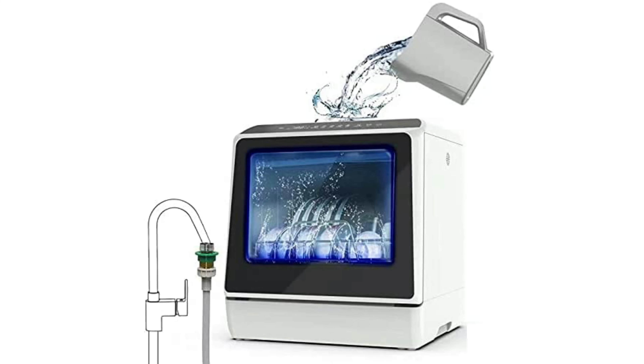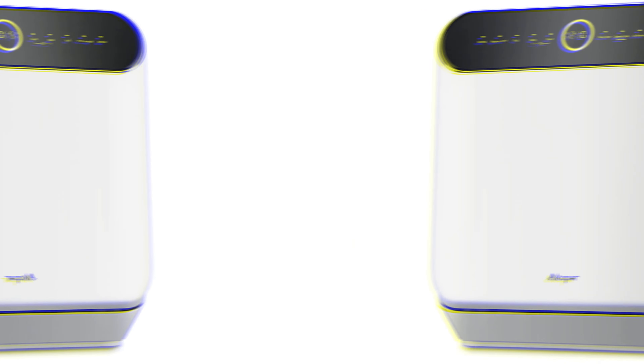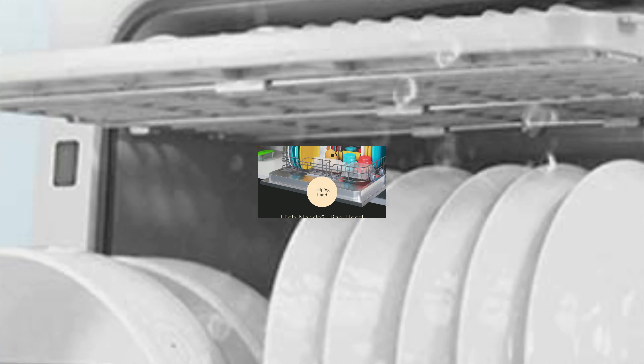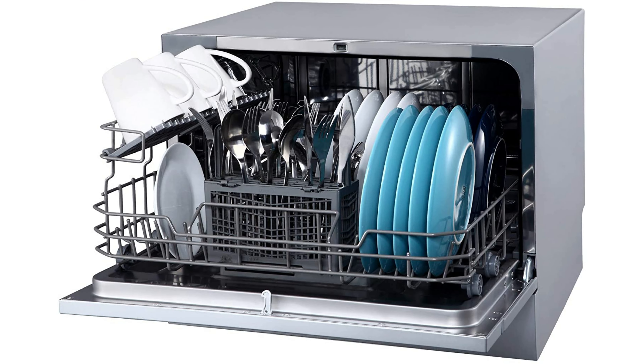If you have a small kitchen and don't have the room to install a built-in dishwasher, you may think you have no other choice but to wash dishes by hand. And since nothing makes a kitchen look messier than a pile of dirty dishes in the sink, keeping up with it all turns into a never-ending task, not to mention all the water and energy hand-washing dishes consumes. But even if you have limited space, a countertop dishwasher can be a time and energy-saving solution worth considering.